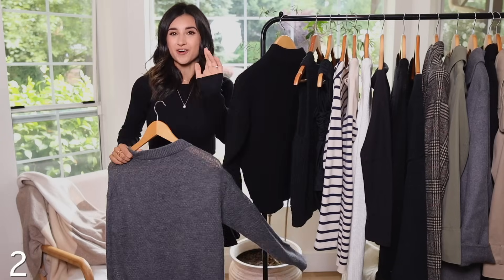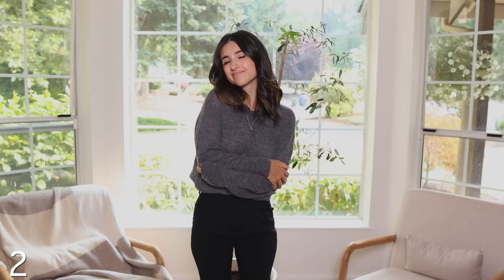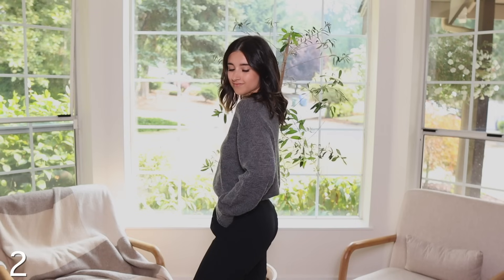I recommended this last year but got it in a different color — it's the alpaca sweater from Quince. I have it in black and just picked it up in gray. It is absolutely phenomenal. It's literally an exact dupe for the Everlane alpaca sweater but half the price. I actually own the Everlane one, purchased it before I found this, and compared the two in a video last year — identical fit, material quality, everything. I highly recommend the Quince one because it's half the price and so beautiful.